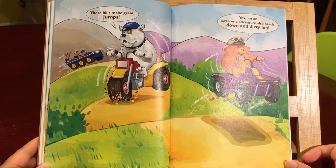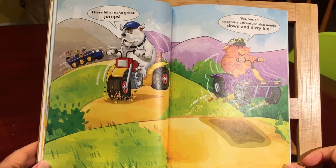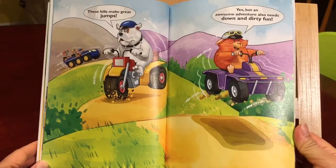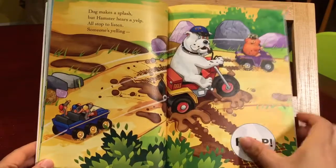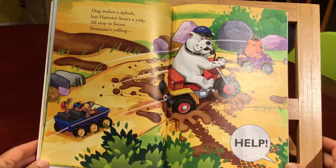These hills make great jumps. Yes, but an awesome adventure also needs down and dirty fun. The dog makes a splash, but hamster hears a yelp. Oh, stop to listen — someone's yelling.